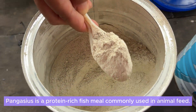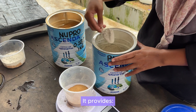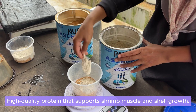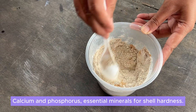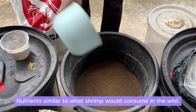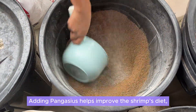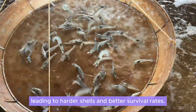Pangasius is a protein-rich fish meal commonly used in animal feed. It provides high-quality protein that supports shrimp muscle and shell growth, calcium and phosphorus — essential minerals for shell hardness — and nutrients similar to what shrimp would consume in the wild. Adding Pangasius helps improve the shrimp's diet, leading to harder shells and better survival rates.